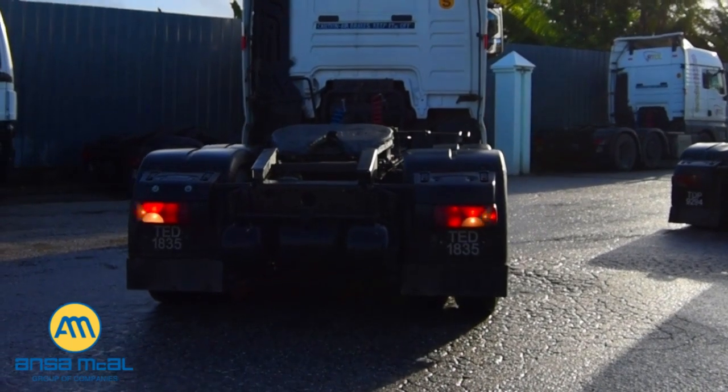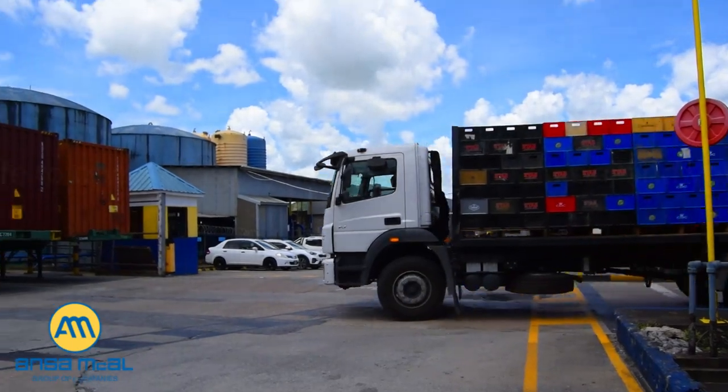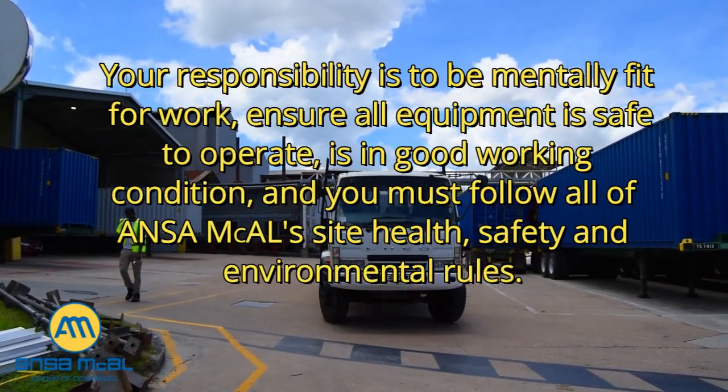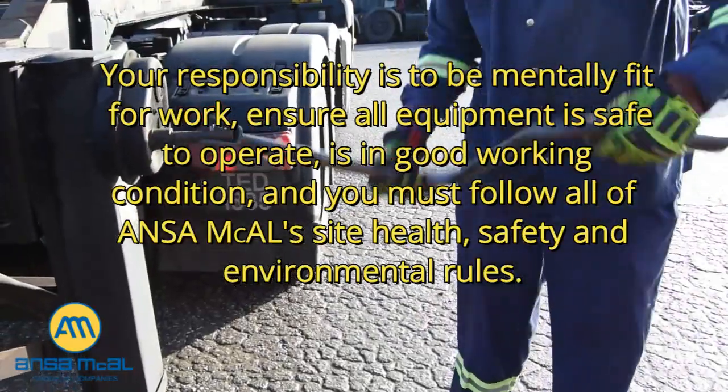As an operator of a large vehicle that hauls cargo, equipment and goods for Ansem McCall, it is your responsibility to be mentally prepared and fit for work, ensure all of your equipment is safe to operate, is in good working condition, and you must follow Ansem McCall's site health, safety and environmental rules at all times.